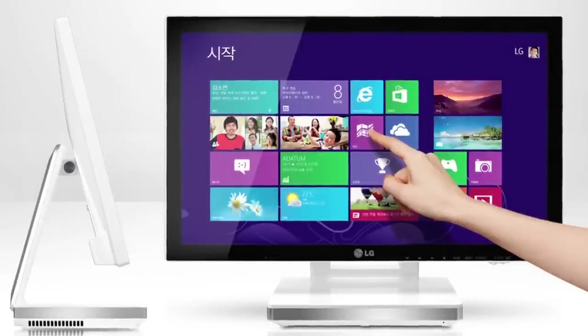Touch screen technology is everywhere. It's intuitive, it's convenient, and the market demand for touch is growing rapidly. With the release of Windows 8 and the ever-increasing consumer demand for large area touch devices, this trend will only accelerate.